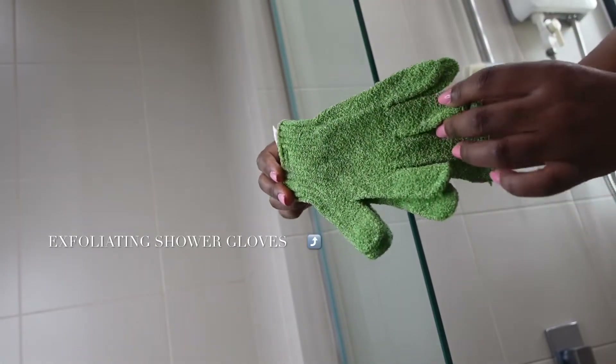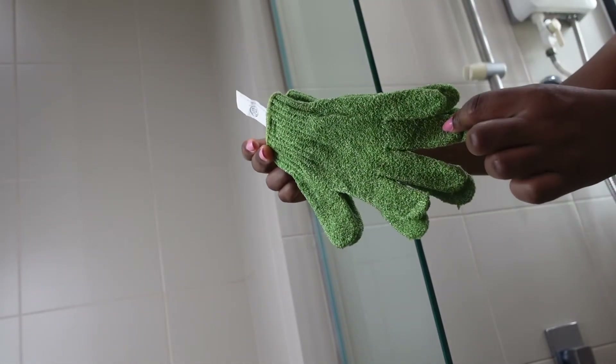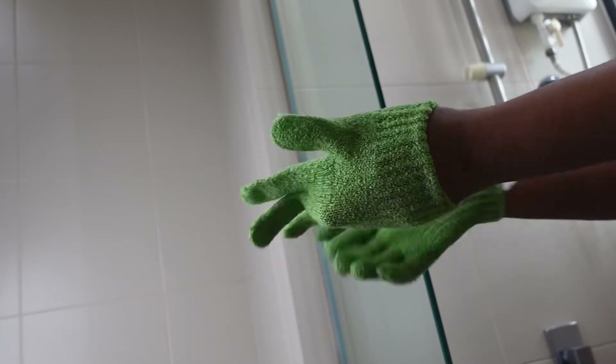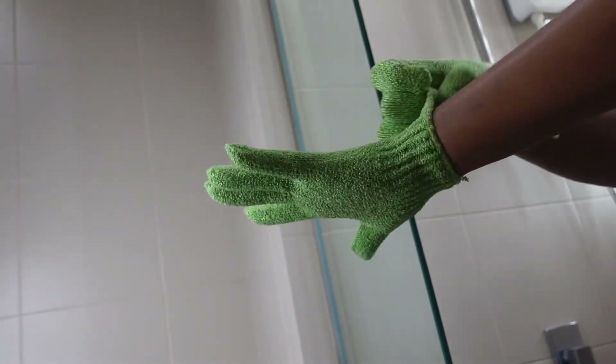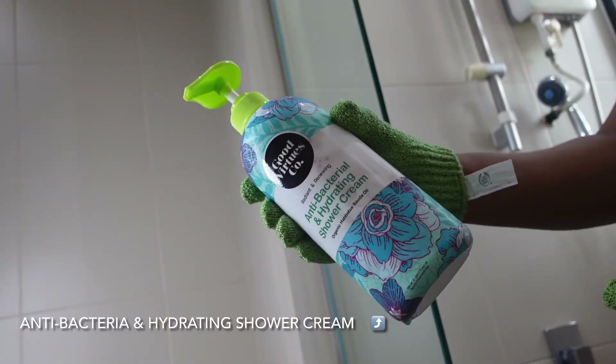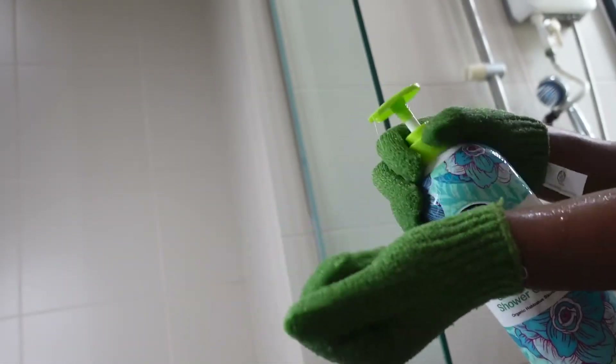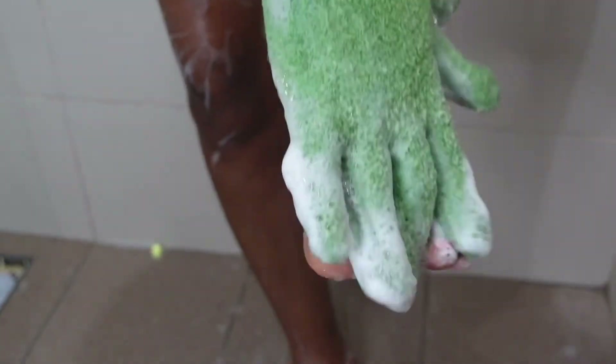It's shower time! I always use an exfoliating glove — I love these gloves so much. Since I discovered them, I stopped using the regular sponge. For shower gel, I use the antibacterial hydrating shower cream. I love to wash all the corners of my body, my legs — those hidden places.